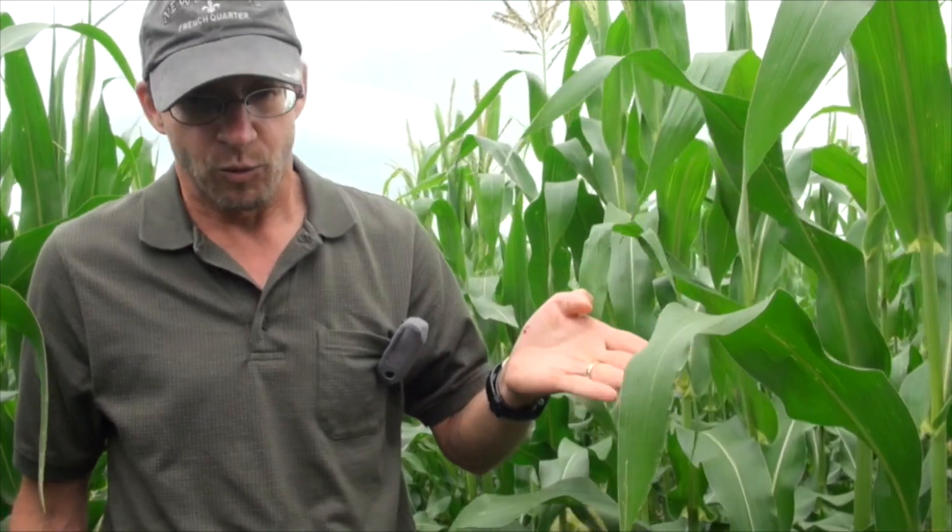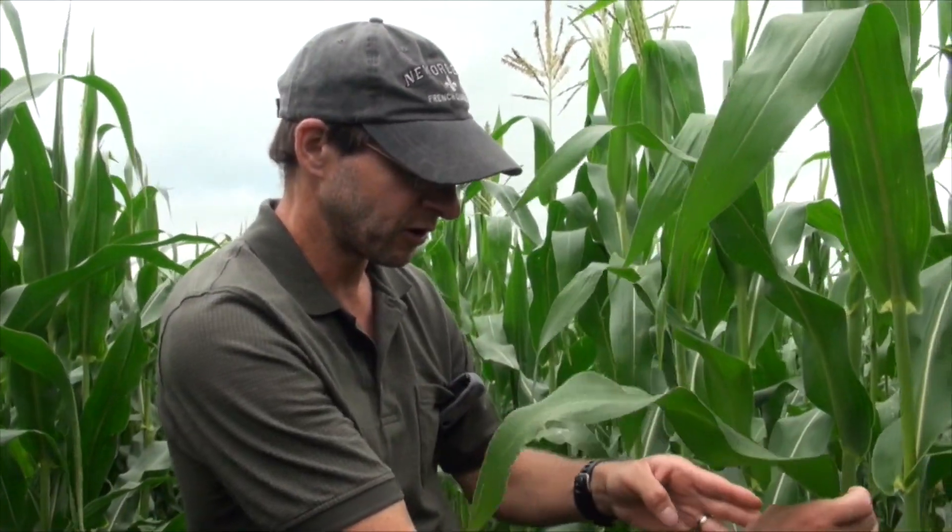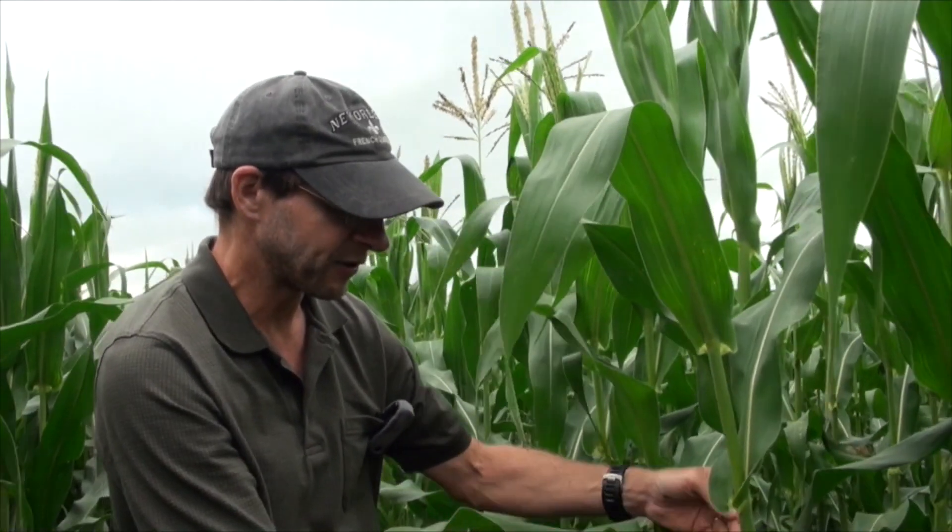Then they'll pretty much double their size, becoming about four to five millimeters, and still be making shot holes in the leaves. Once they double their size again and become about 10 millimeters, they're into their third larval stage, or third instar. They go through five larval stages. Stage three is when they start going into the stems — they're not going to stay on the leaf anymore. They start moving to the stem and burrow right into it. Stages three, four, and five are in the stem.